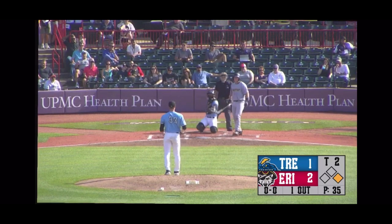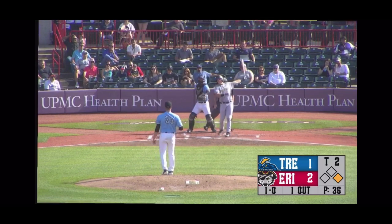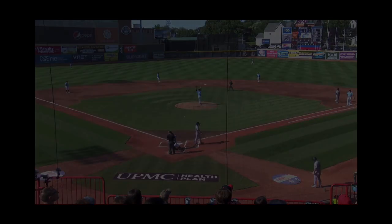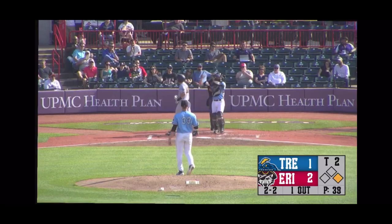First pitch is low and that's ball one. Here's the set at the belt from Scooble, he deals. Swung on — foul tip into the middle. Scooble deals again. Swung on — inside-out swing down the right for the Wolves baseball. Got him — a swinging strike three.